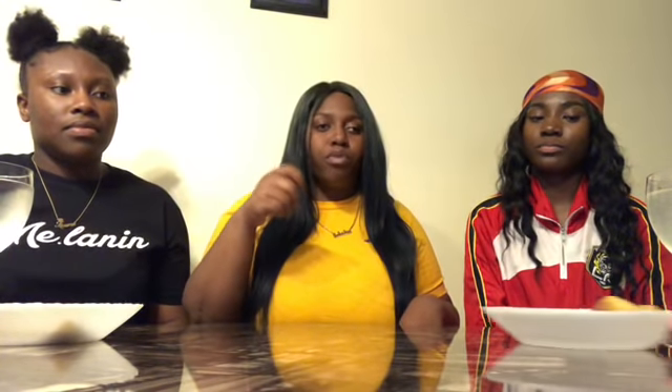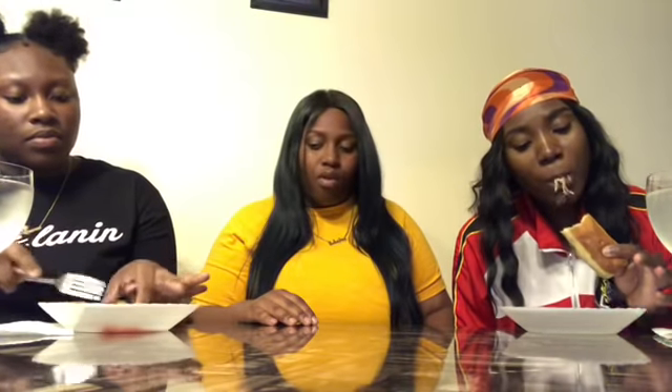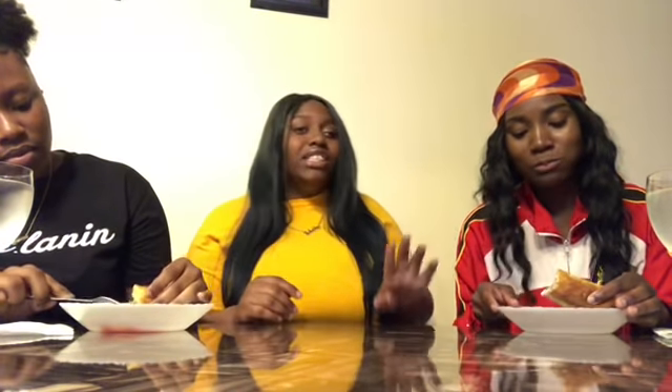Next we have something called lumpia. It's like an egg roll made with string beans, bean sprout, meat, and strip chicken. This also has the little ketchup Quiche sauce on the side, and they can dip it or they don't have to.